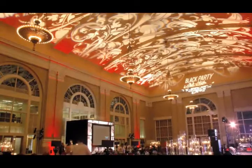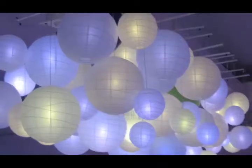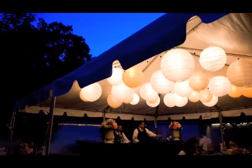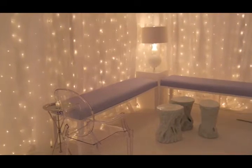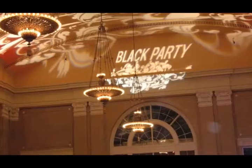Another way Switch can give life to your party is by combining illumination with decoration. We can even work with you to give your party the perfect look by projecting your custom monogram, pattern, or logo.